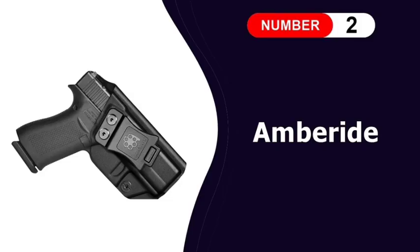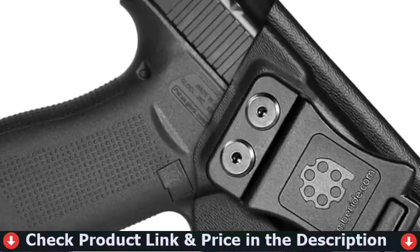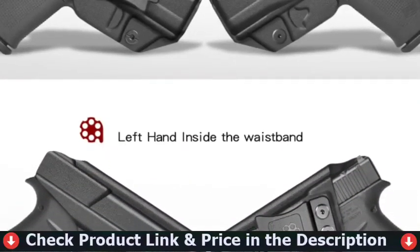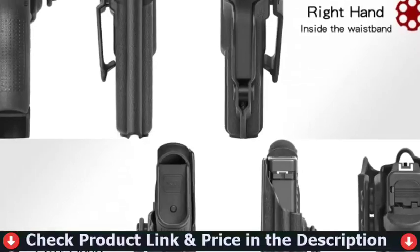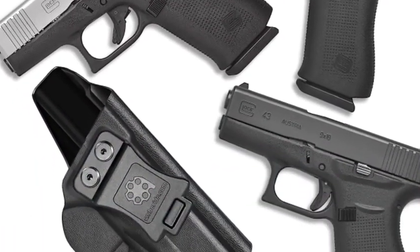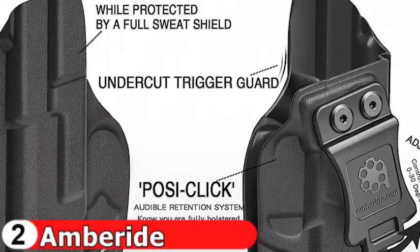Number 2 in this best holster for Glock 43 list is the Amber-Eyed Glock 43 Holster. The Amber-Eyed handgun holster is lightweight and has no excess bulk. With no sharp edges or corners, it ensures the highest comfort for discrete carry and more effective concealment under clothing. Our Glock holster boasts the posi-click audible retention lock system so you'll know without a doubt that your firearm is securely seated.